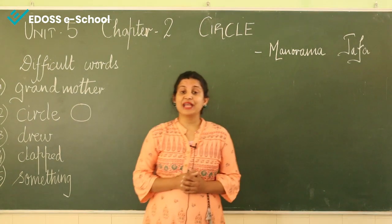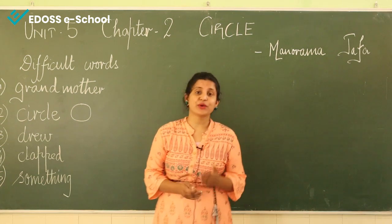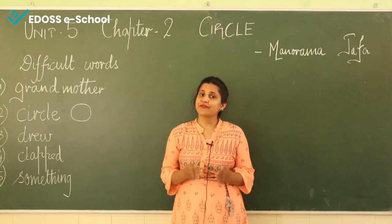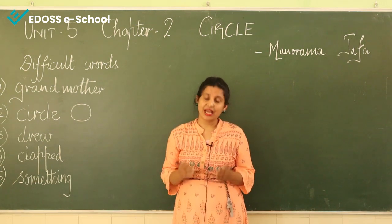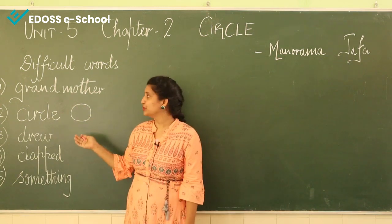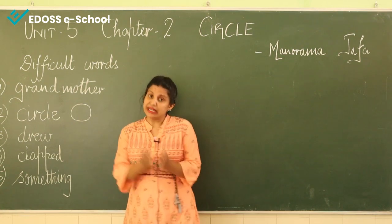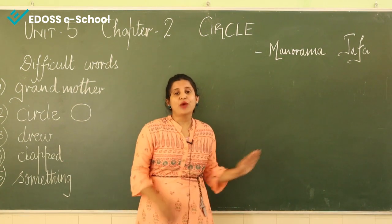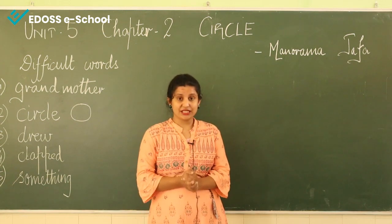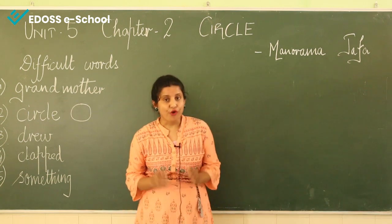Now I will be asking you some questions. I really hope that you have understood the chapter. I have already told you the summary, we have read each and every line, and I have given you the difficult words with their meanings to enhance your vocabulary. Now I am writing some questions on the board. The first question is: what did grandmother and Mohini draw first?